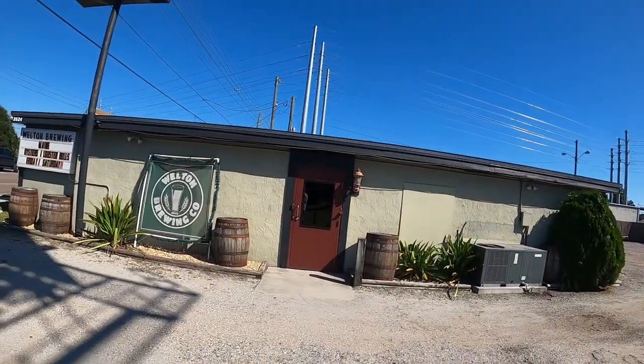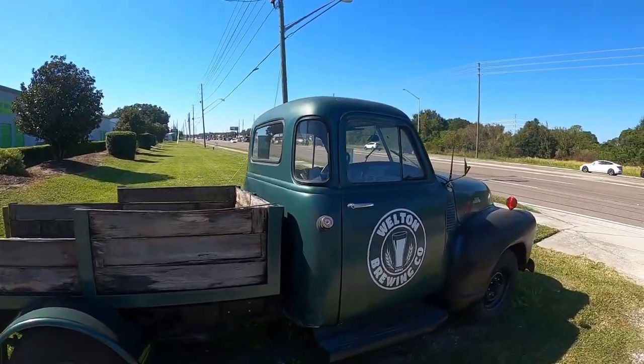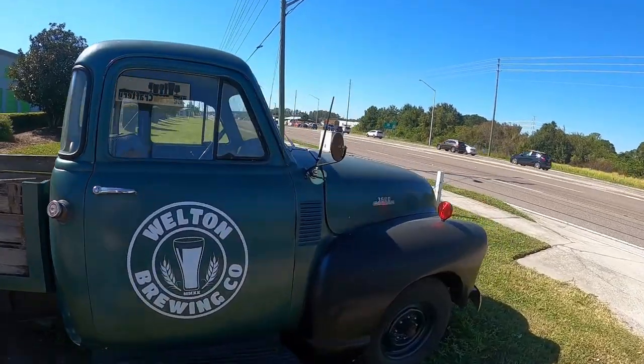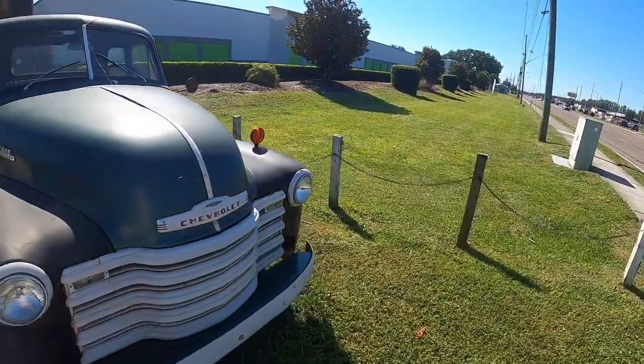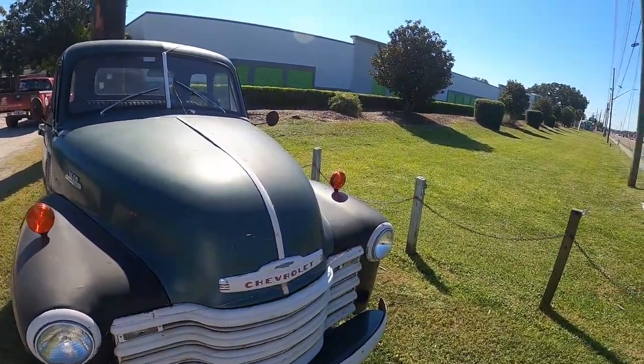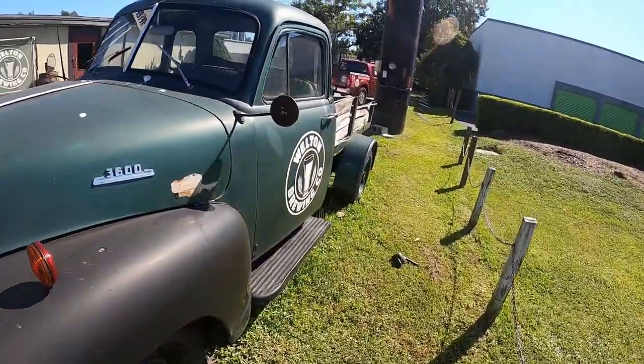Hey guys, I'm in Land O' Lakes, Florida, and I was just driving past this place called Welton Brewing Company. They're over near State Road 54. I drove past and thought, hey, this is pretty cool — it's an old Chevy 3600 stake bed truck.